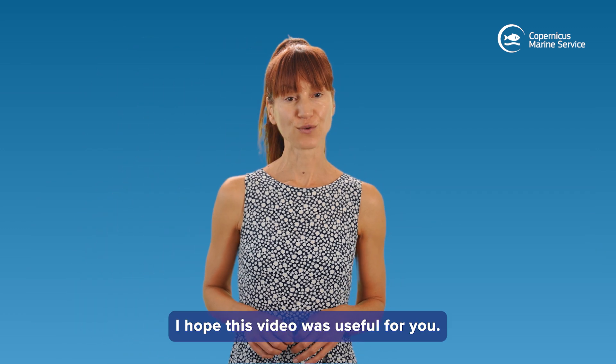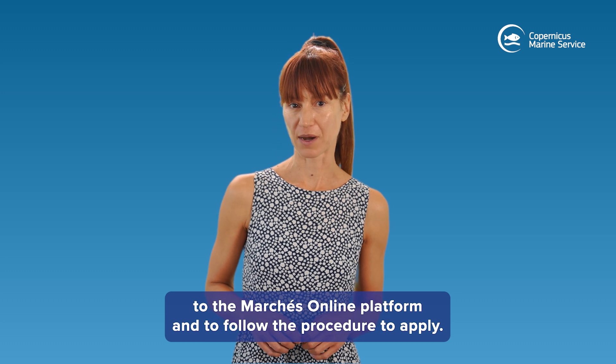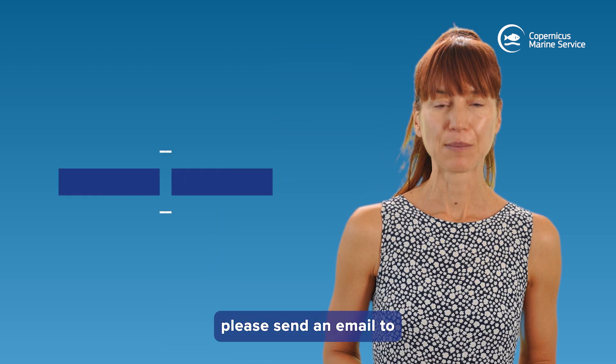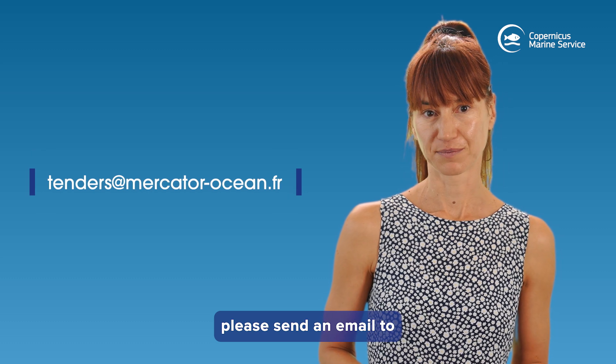I hope this video was useful for you. I invite you to connect to the Marché Online platform and follow the procedure to apply. If you have any questions, please send an email to tenders@MercatorOcean.fr.